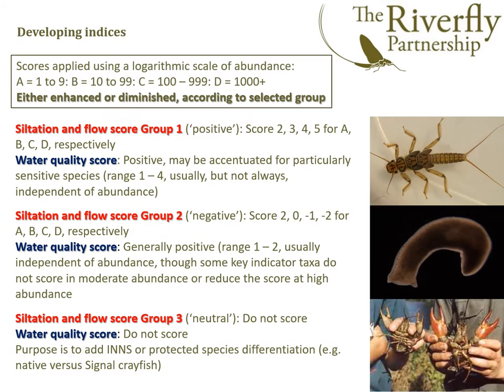Having come up with the general concept, we then tried to develop an index of some simplicity around these additional groups. It very much leans on the old eight taxon ARMI score, but is a little more nuanced. So for the siltation and flow score group one — the taxa we regard as positive — the more there are, the better the score. On a logarithmic scale of a, b, c and d, they score two, three, four or five depending on how numerous they are.